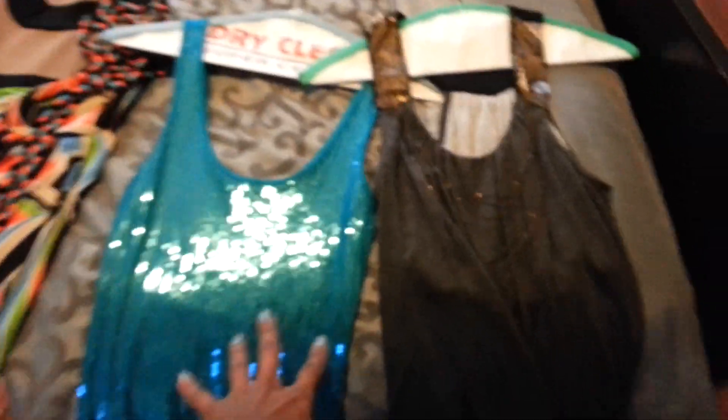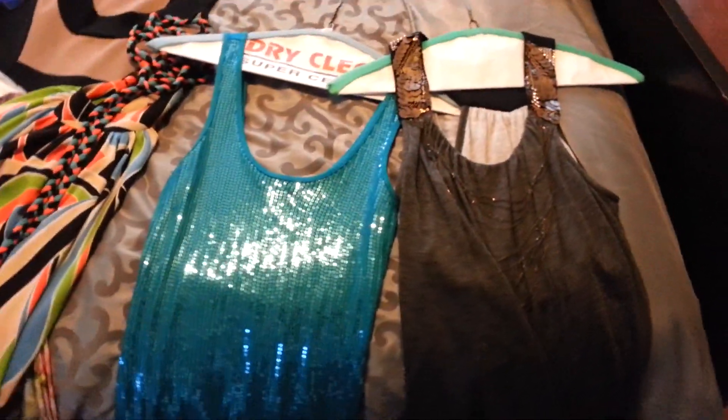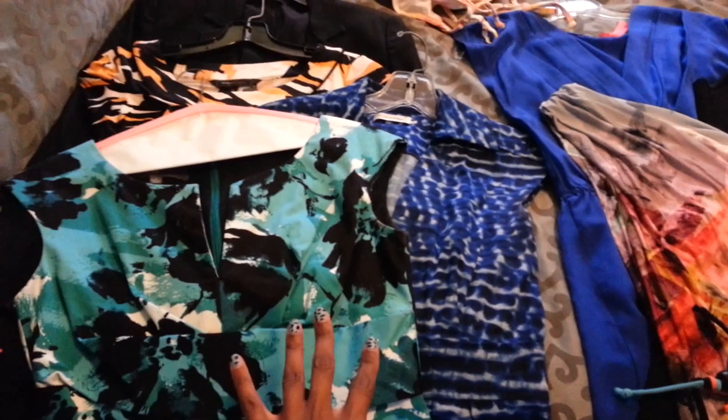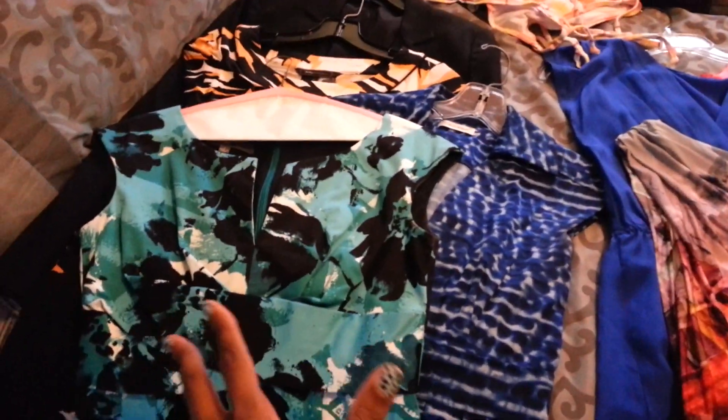I have four long-sleeve tops, three pairs of jeans — two boot cut, one skinny — two shiny shirts because that's how you can dress up your denim and give yourself a few more options. I've got my four party dresses, and then three day dresses for work. The good thing I like about all of these dresses is that they can go from day to night.